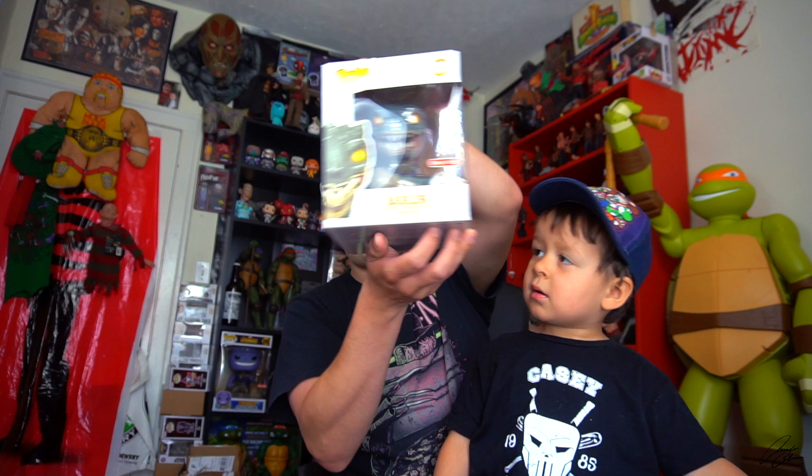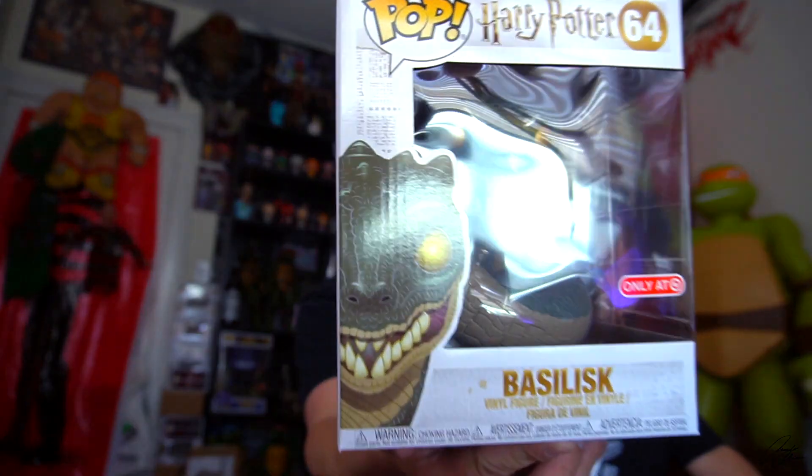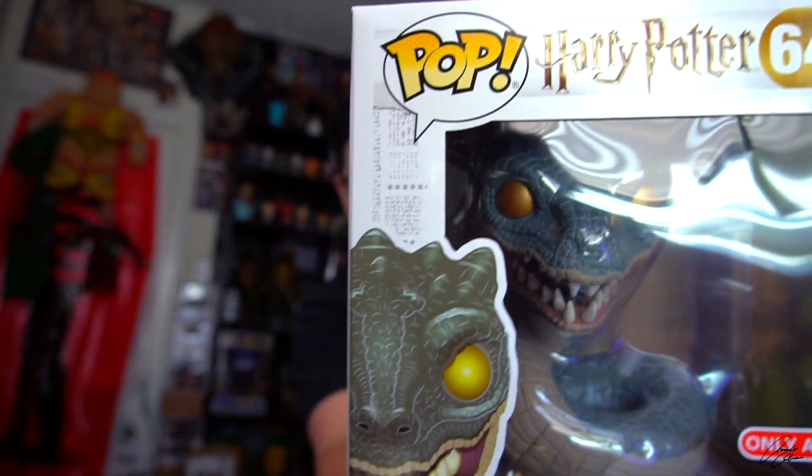Look at that, it's a turtle! And we stopped at Target on the way just to get some coffee really fast. And every time I'm at the store, I just check the pops — and what did they have? They had the 6-inch Target exclusive Basilisk from Harry Potter.